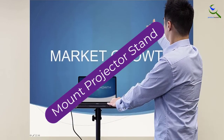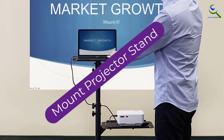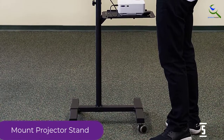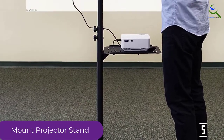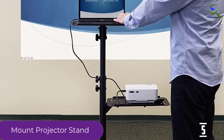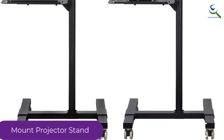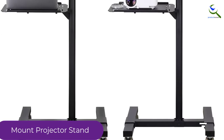Starting at number five, we have the Mount projector stand. This is a projector stand that gives you a simple and easy way to assemble all your presentation gear in one place. It is portable and has tilt capability, which ensures you can adjust it to your preference for an easy time when giving a presentation. It is made from strong steel, which ensures it serves you for a very long time.